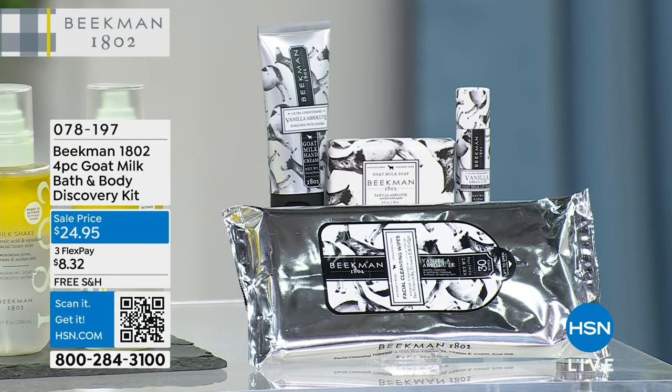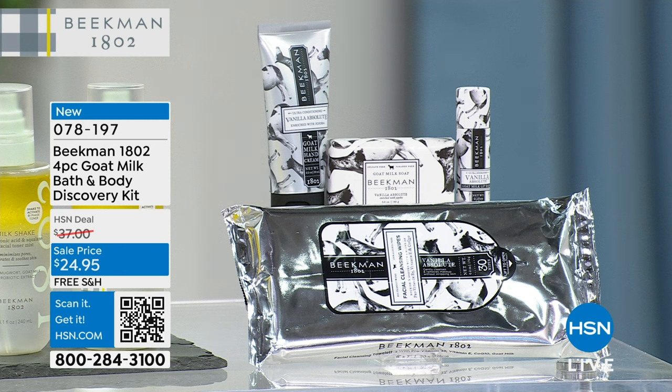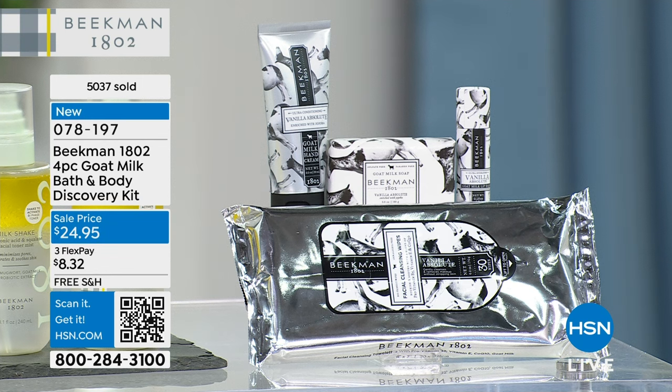Now we have Better Than a Beekman Today Special — a four-piece set for under $25. You get the wipes, the hand cream, the lip balm, and the balm-sized soap. $24.95 — are you kidding? It's free shipping. Just the balm alone is $12, the hand cream is $15, the wipes are $12, and the bar soap is $8. We took $20 off. Already 5,000 of these have been sold.